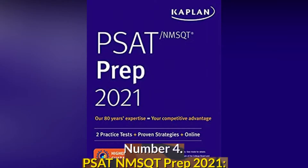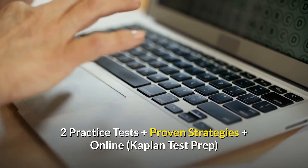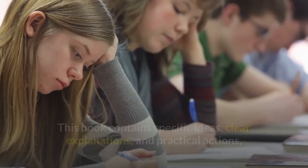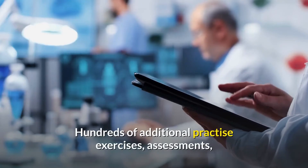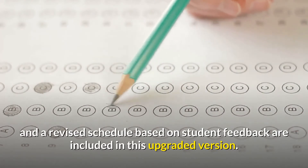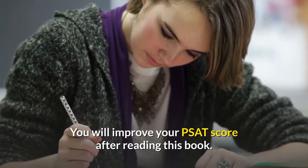Number 4: PSAT NMSQT Prep 2021 — Two practice tests plus proven strategies plus online, Kaplan Test Prep. This book contains specific ideas, clear explanations, and practical actions that will help you feel confident and prepared on exam day. Hundreds of additional practice exercises, assessments, and a revised schedule based on student feedback are included in this upgraded version. You will improve your PSAT score after reading this book.